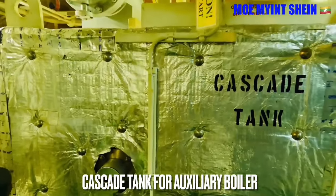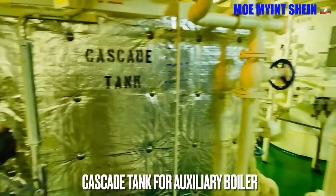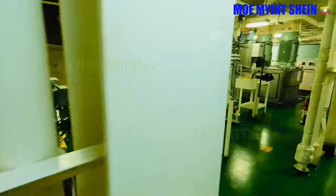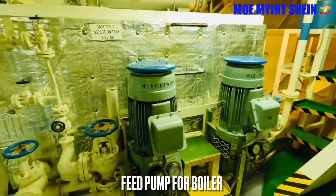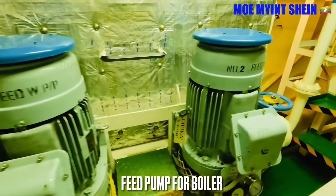Cascade tank supplies the required feed water for the boiler. Feed water temperature should be maintained at not less than 80 degrees centigrade. Feed water pump takes suction from the cascade tank and supplies water to the boiler for steam production.